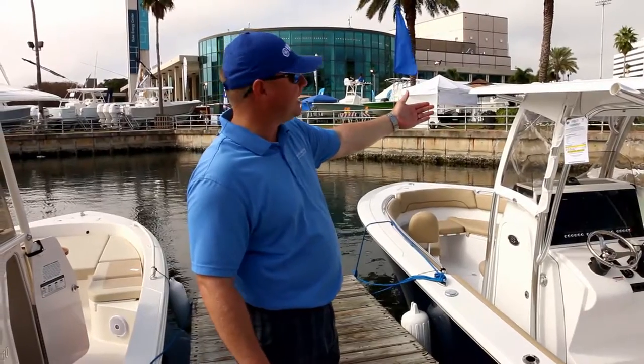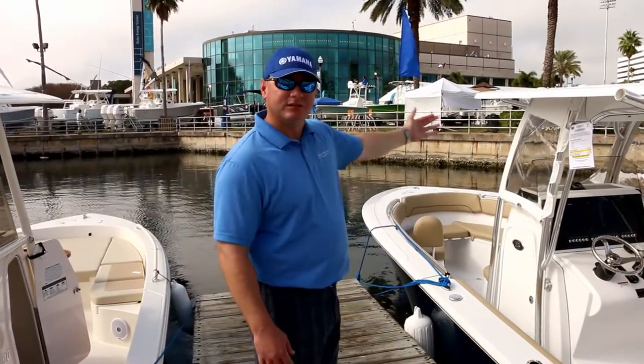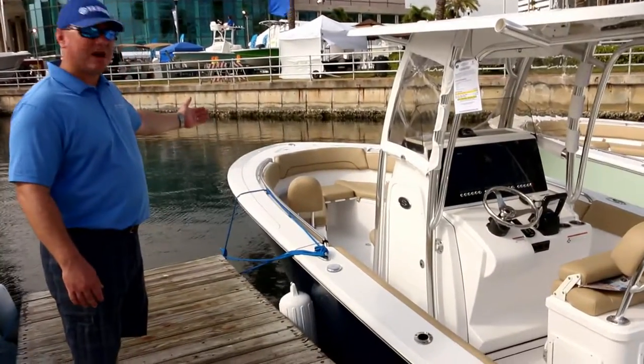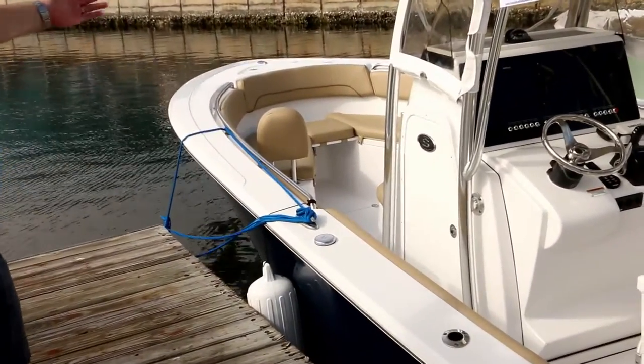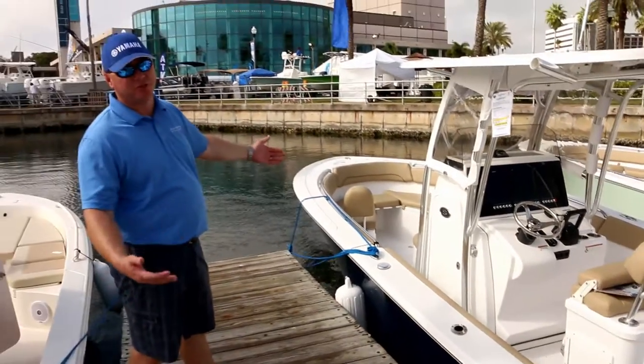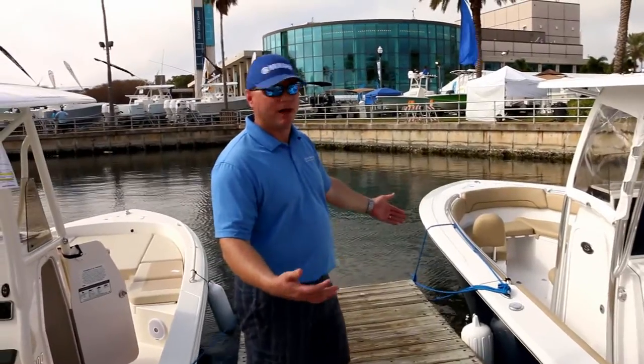This boat is equipped with a fiberglass hardtop and an Isinglass spray shield for foul weather. Up in the bow, we have bow seating with removable cushions, fish boxes in the floor, and a third fish box in the bow — so you've got three insulated fish boxes, each with their own pump-out.